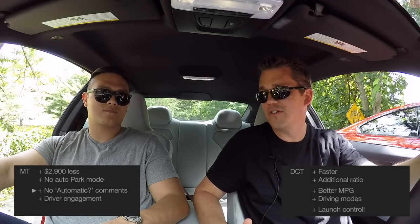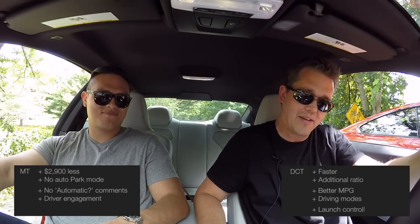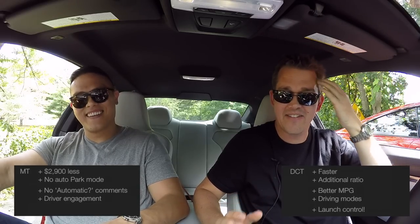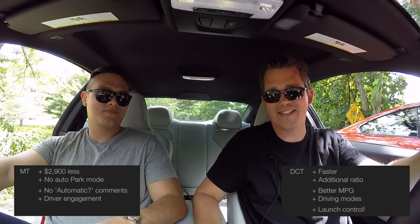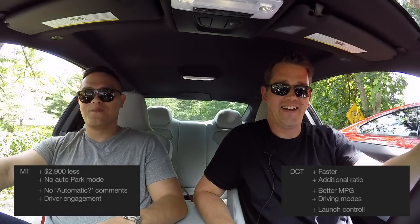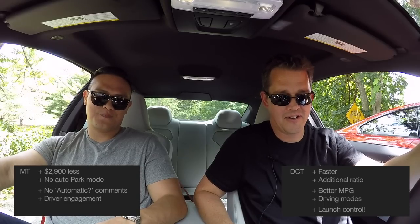But of course there's a good argument for the manual transmission as well. First of all, it's three thousand dollars cheaper, which is not an insignificant amount of money. You don't have the stupid P mode — my biggest annoyance with this car is that I can never get it into park, and when you can't get into park you can't lock the car. With the manual, you can always lock the car. You've never had trouble locking your car, have you? No. So that stupid manual park mode with the dual clutch is so annoying.